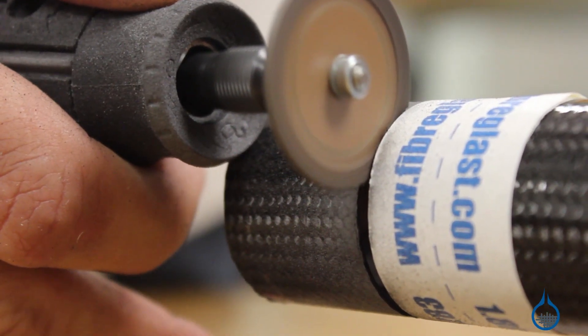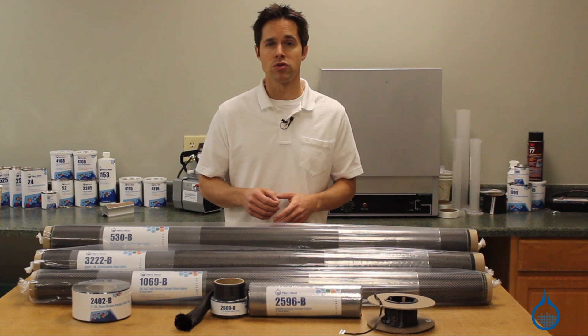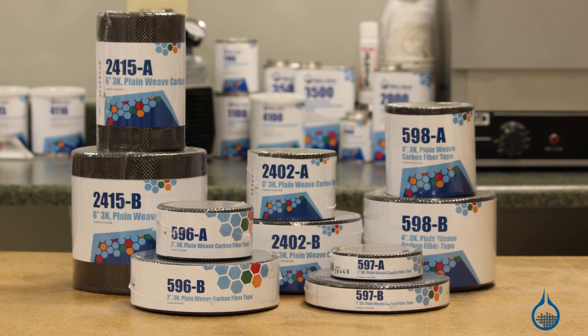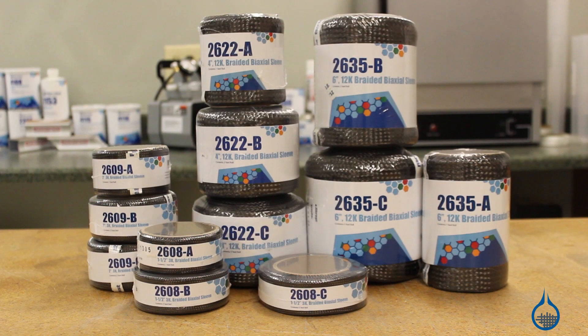When creating carbon fiber reinforcements, individual carbon fibers are bundled and processed to create a variety of fabrics, tapes, sleeves, and tow.